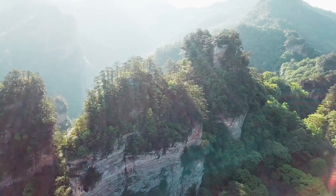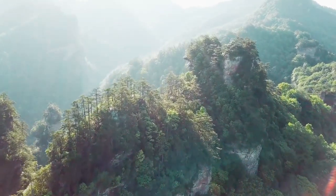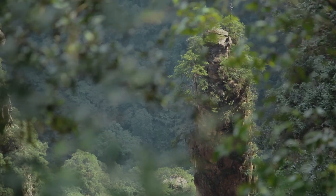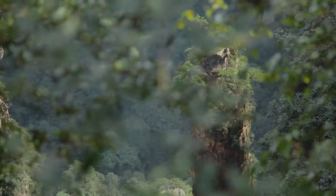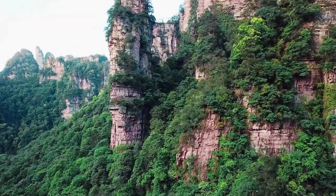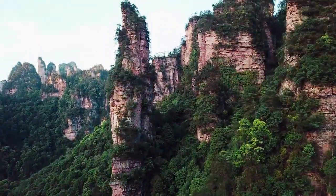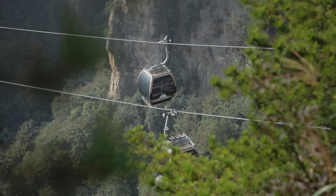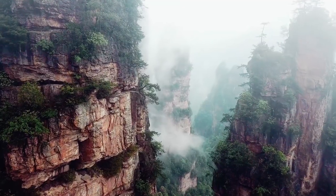Some say that these towering pillars were once giants, frozen in time for defying the gods. And as you wander among them, you can't help but wonder if there's a bit of truth to these stories. There's an energy here, a sense of ancient wisdom that whispers through the wind and rustles the leaves. It's like the mountains themselves are trying to tell you their secrets.